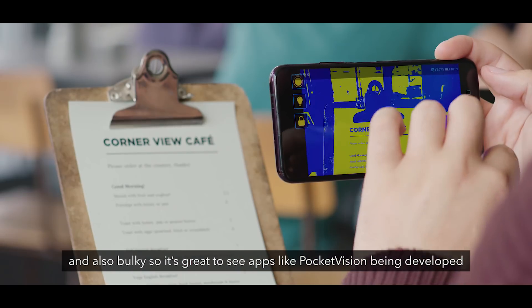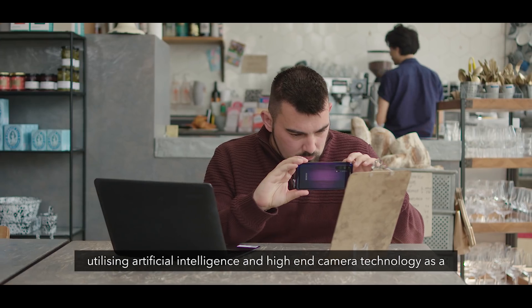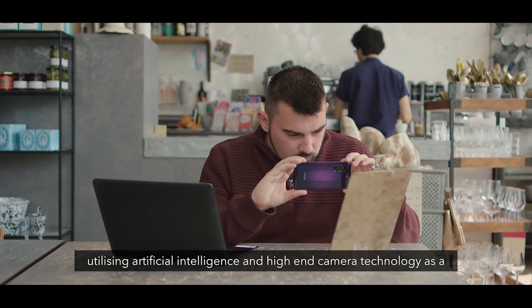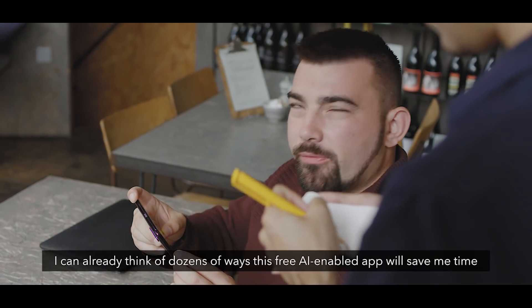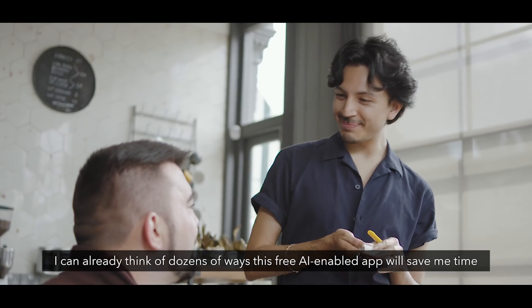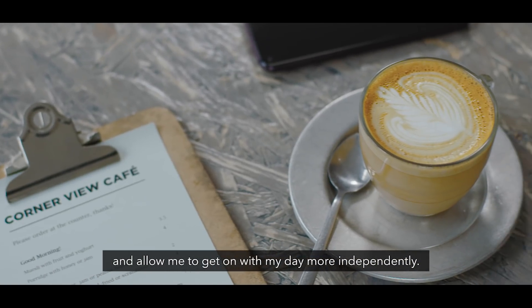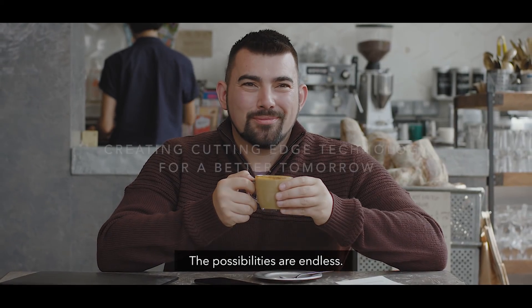So it's great to see apps like Pocket Vision being developed, utilizing artificial intelligence and high-end camera technology as a response to the needs of people with low vision. I can already think of dozens of ways this free, AI-enabled app will save me time and allow me to get on with my day more independently. The possibilities are endless.